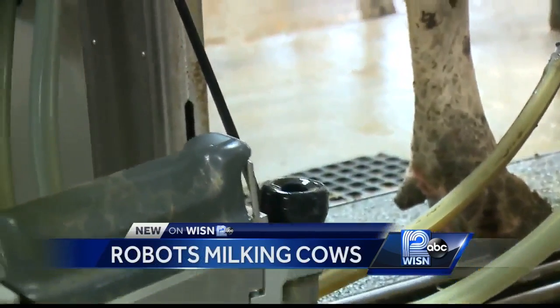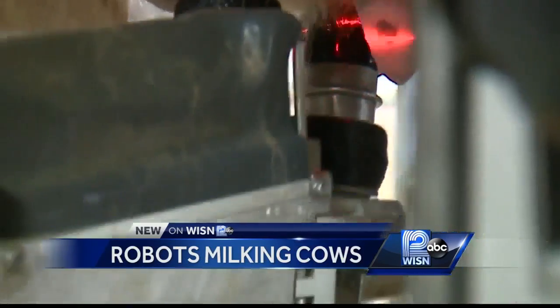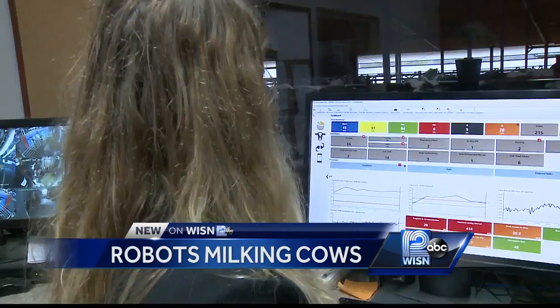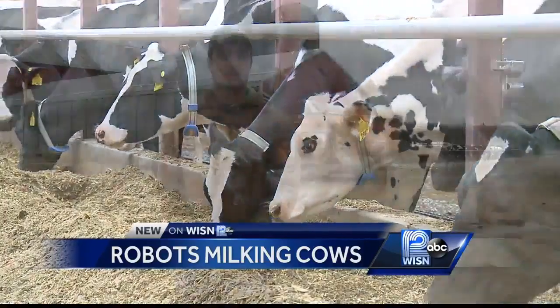Once inside, the robot goes to work. It does an actual 3D image so it knows where the udder is. Then a 2D camera comes behind to recognize the teats, a laser scans and confirms with the teats, and then it makes attachment. Everything is monitored by computer, and the cows even wear a sort of Fitbit that tracks their activity.